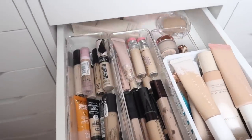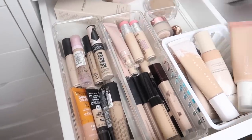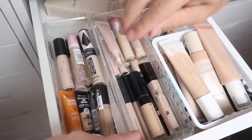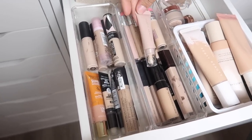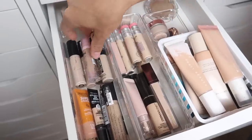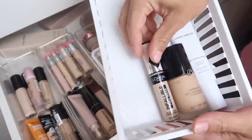Next up is concealer. Jarvis is shown just the two concealer options — a Dermablend and the L'Oreal Infallible Full Wear. He decides to mix it up and go with a drugstore brand, choosing the L'Oreal Infallible Full Wear Concealer.